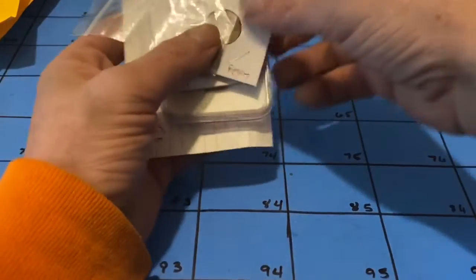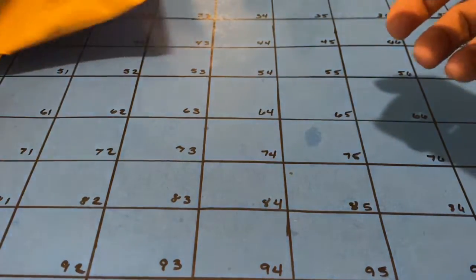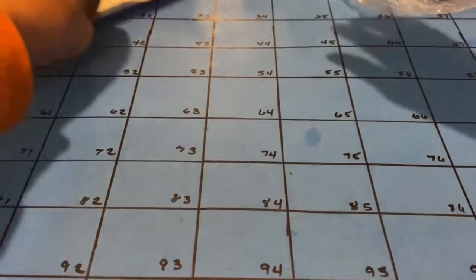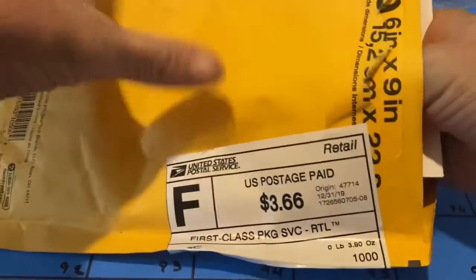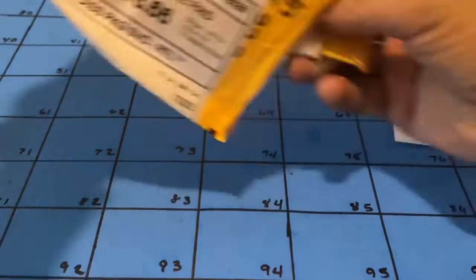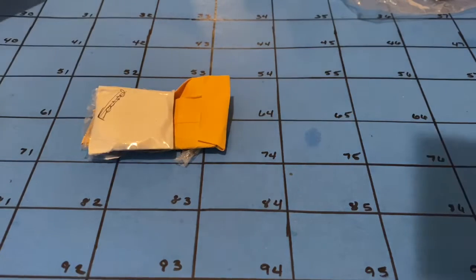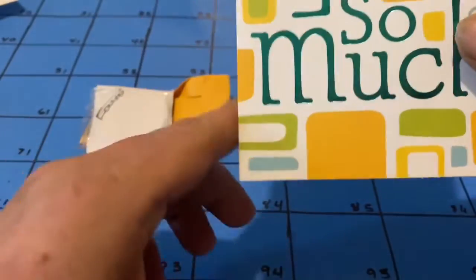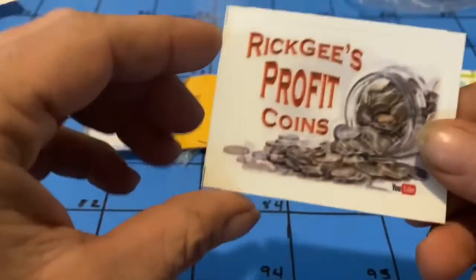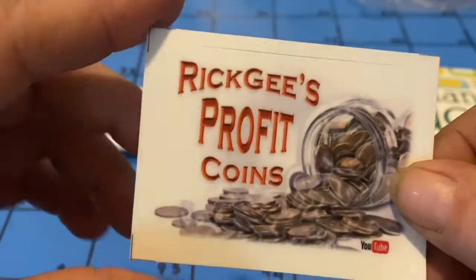Thank you Shibby Rob, those are some wonderful coins. Check out the next one — the next package is from Rick G Profit Coins. Got a little thank you card. Check it out, got a Rick G's Profit Coins sticker — right on, I'll put that in the collection.